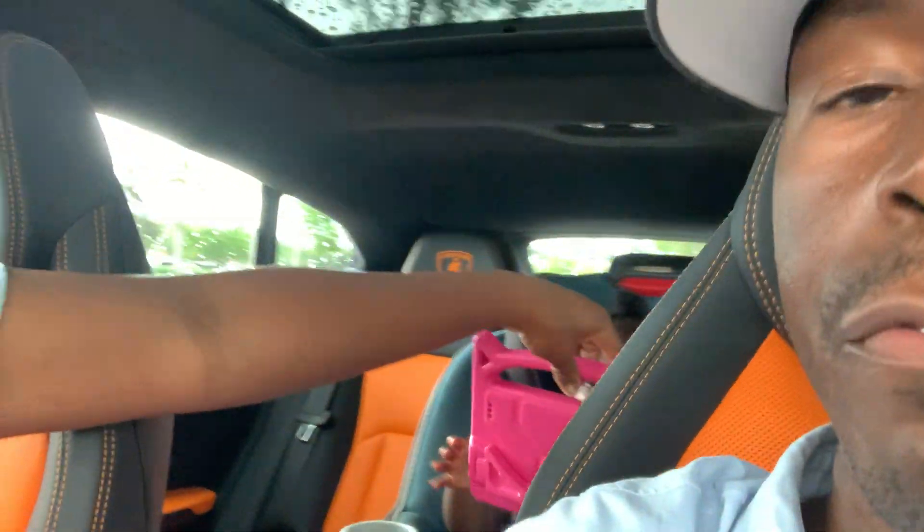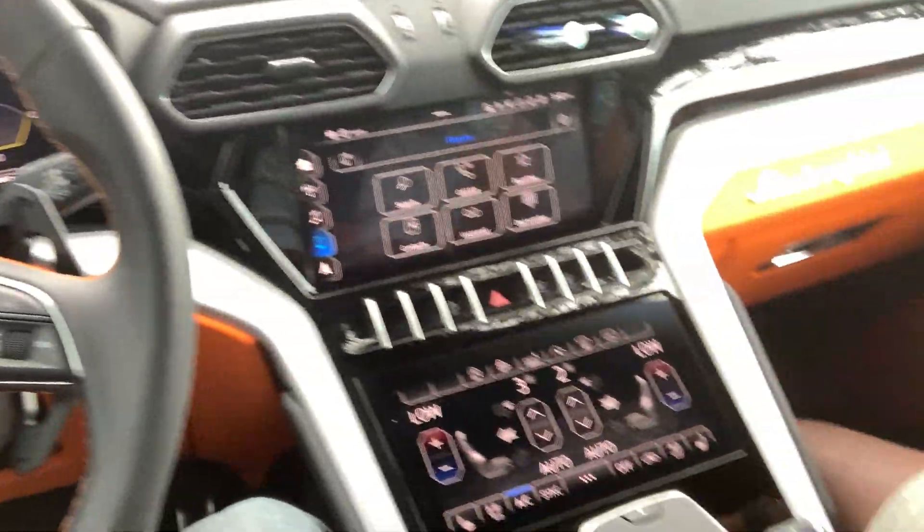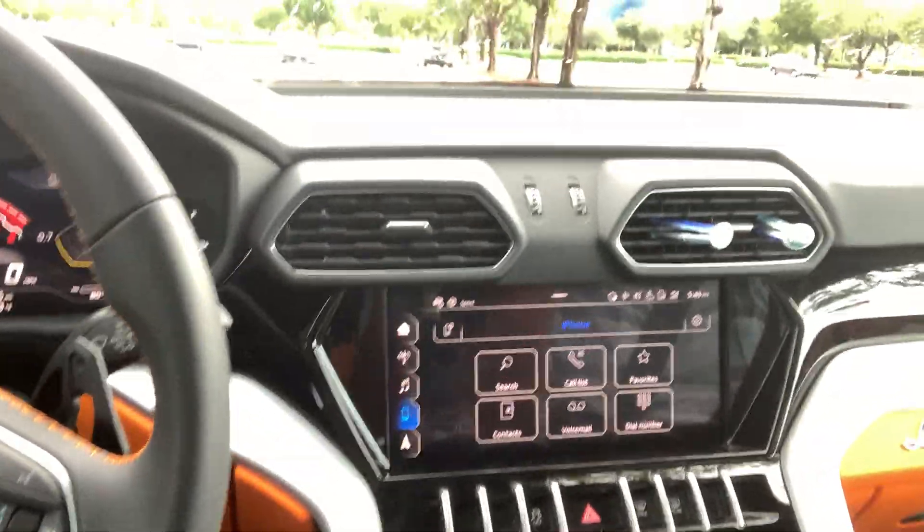Hey, Ty Cohen here from KindleCashflow.com and I'm in the brand new Lamborghini Urus. This is the latest year — actually a 2020 right here. Take a look at this thing. This thing is amazing. It's pretty cool.